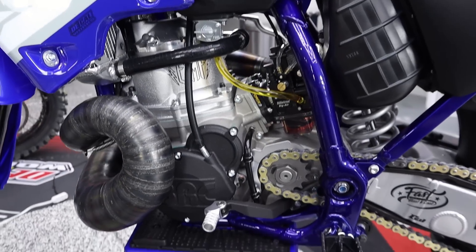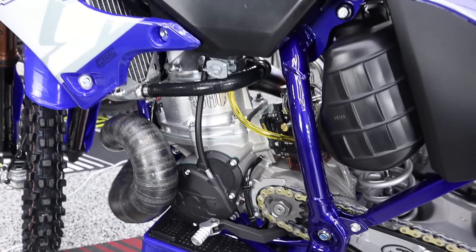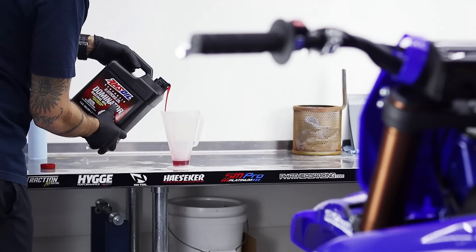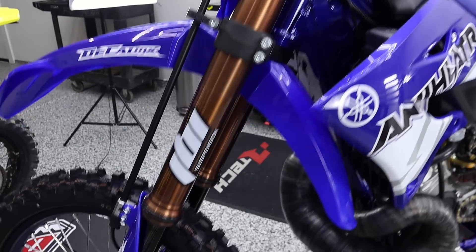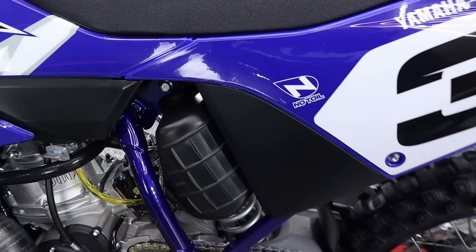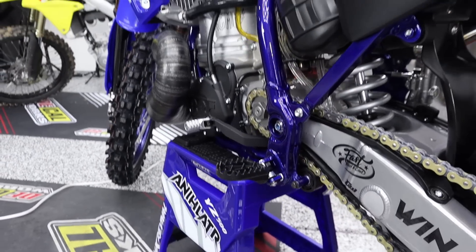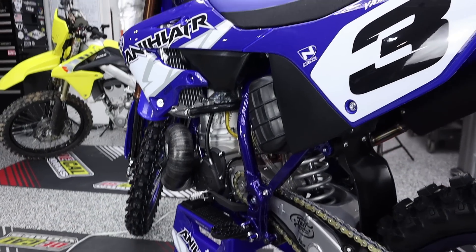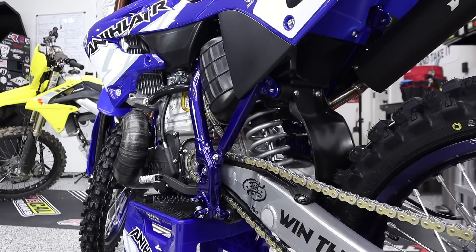Moving on to chemicals: inside this engine we have top-of-the-line AMSOIL product from my buddy Chris at Watson Synthetics. He also donated all of the chemicals that go inside the fork and inside the shock — it's all AMSOIL. He also provided a few other items we'll get to on the bench. Chris, thank you for all of the AMSOIL and chemical support.